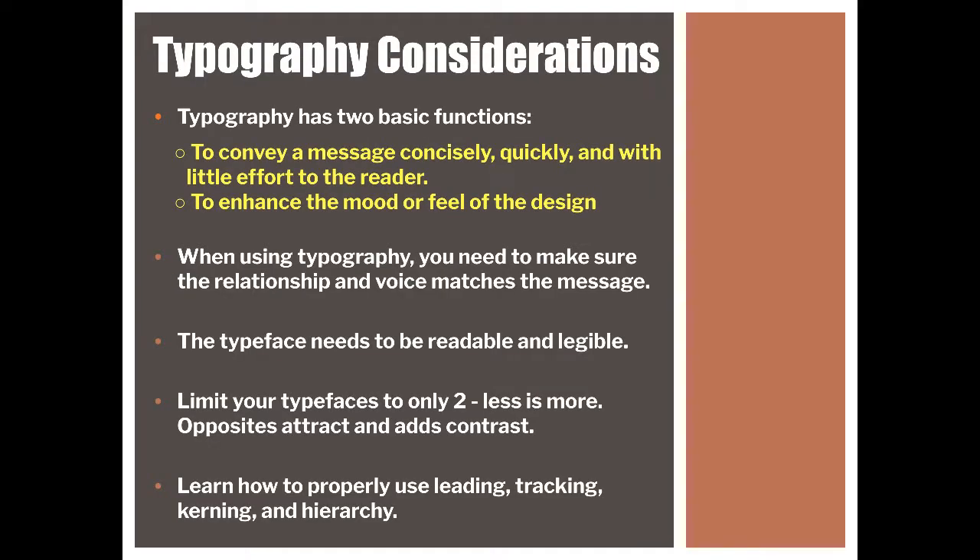So first things: typography has two basic functions. First, it's to convey a message concisely, quickly, and with little effort to the reader. Second, it's to enhance the mood or the feel of the design. Less is more — you should limit your typefaces to only one or two.